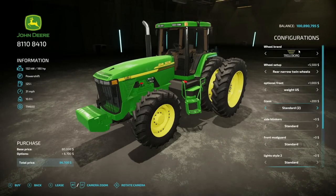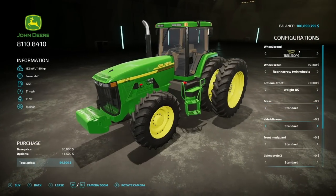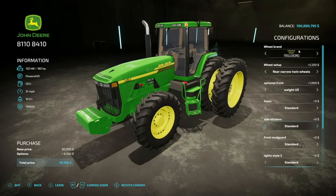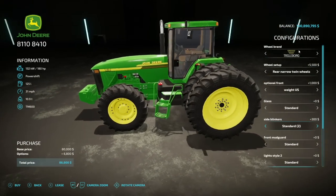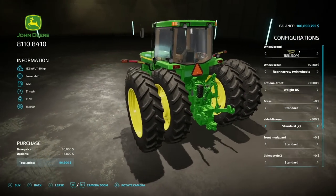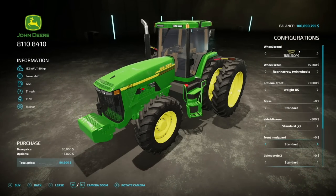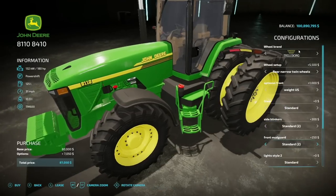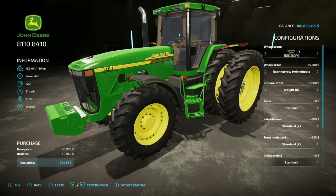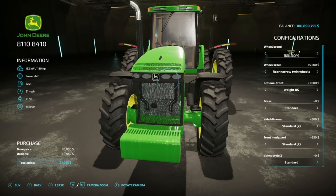For glass, we have a standard, we've got standard two which is a darker color, an even darker color, and we even have a light blue which is really, really nice. Moving on to side blankers, we've got standard ones and then some big ones, so if you're running duals like I am these are going to be exactly what you want. Moving on, we have some front mud guards — standard and standard two, yes or no basically. I think it looks really good with it so we'll leave it.